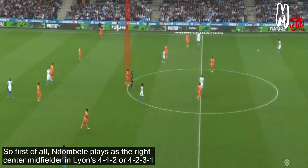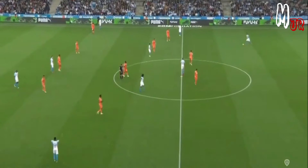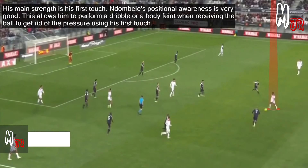Ndombele plays as the right center midfielder in Lyon's 4-4-2 or 4-2-3-1. His main strength is his first touch, and his positional awareness is very good. This allows him to perform a turn or beat the defense when receiving the ball, getting rid of pressure using his first touch.